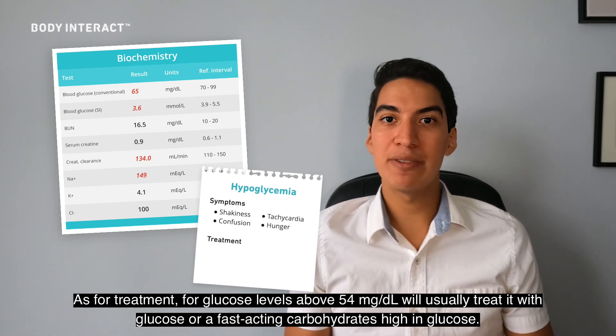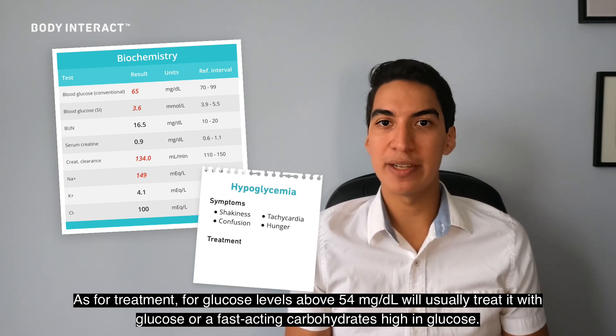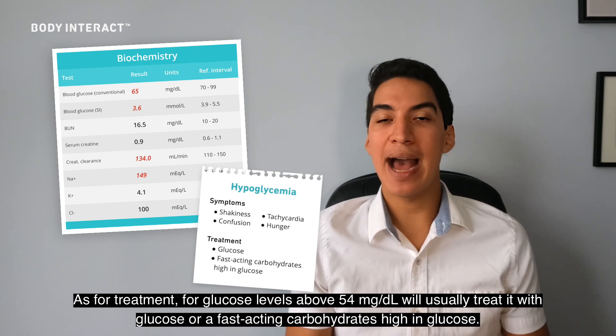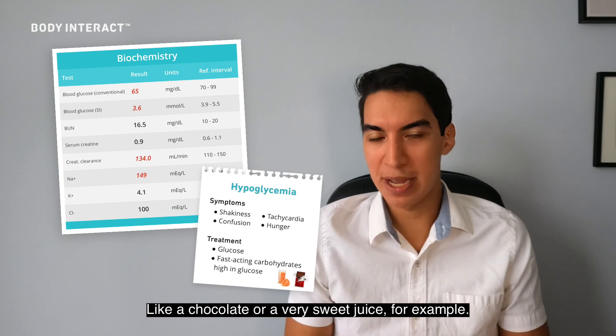As for treatment, for glucose levels above 54 milligrams per deciliter, we'll usually treat it with glucose or a fast-acting carbohydrate high in glucose, like chocolate or a very sweet juice, for example.